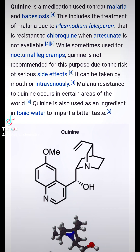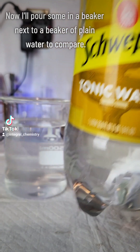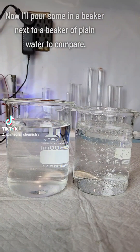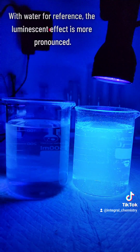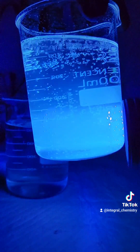I think it's just weird to me that something that's an anti-malarial drug and something that glows beautifully under UV light is also in ordinary tonic water. Here I poured some tonic water into the beaker on the right, while the beaker on the left is filled with plain tap water. I thought this was pretty good at highlighting how pronounced the luminescent effect is next to plain tap water, which is obviously not luminescent.